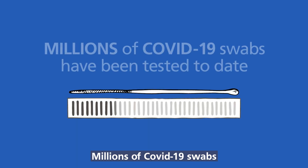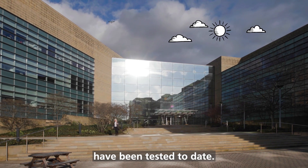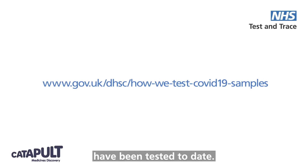Millions of COVID-19 swabs have been tested to date. To find out more about the important work we do, visit the website shown on screen.